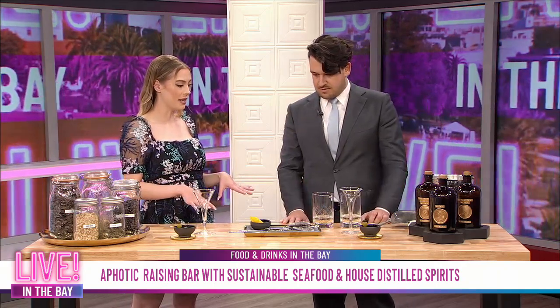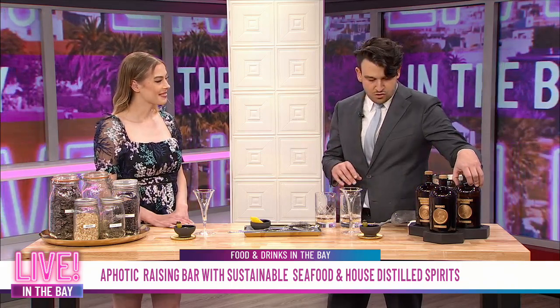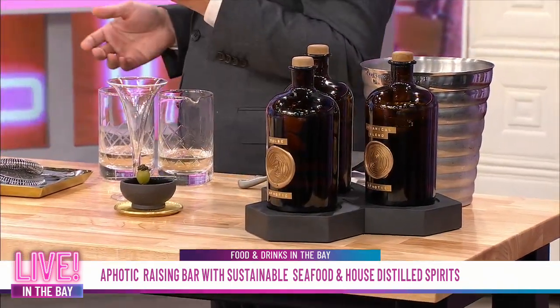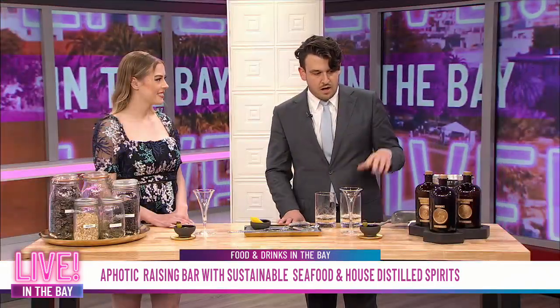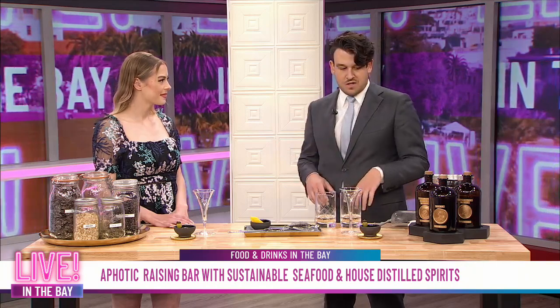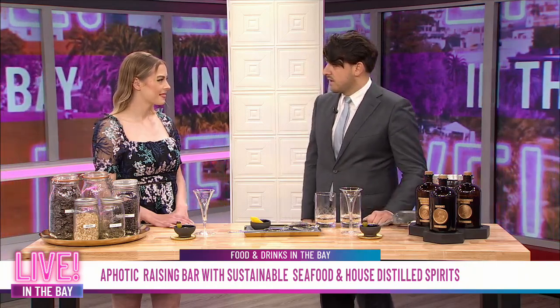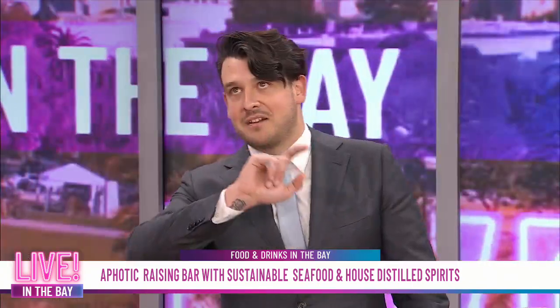So this is a blend of Noilly Prat original dry vermouth with single-estate manzanilla sherry — two coastally produced fortified wines — and then our Aphotic signature gin. What's really unique about this gin is we work with Monterey Bay seaweeds, a sustainable aquaculture farm growing all kinds of different edible seaweeds. The variety we're using is dulse, which is a red variety of seaweed and also a huge part of the abalone diet.